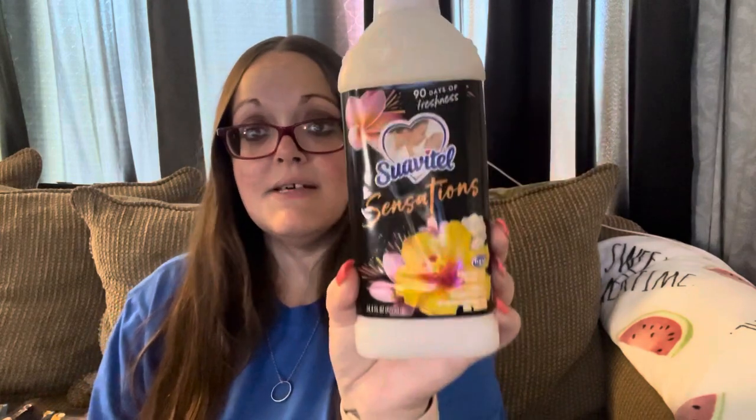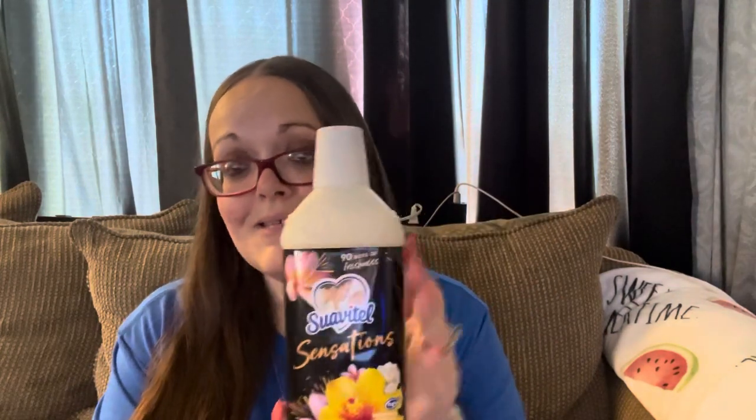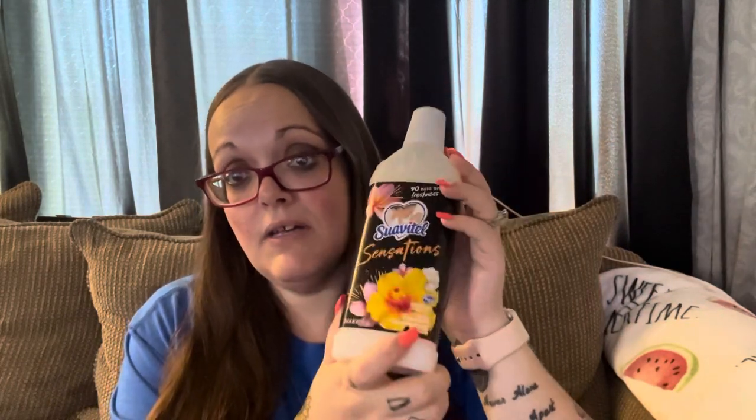Last boring-ish thing: I got one more Suavitel fabric softener in Hawaiian Escape. I told you guys in my previous video I like this one and the yellow one — I love both, they smell amazing. These last me a good while because I don't use a lot since I add my beads and everything else, but a little goes a long way. They just make your clothes and bedding smell amazing.